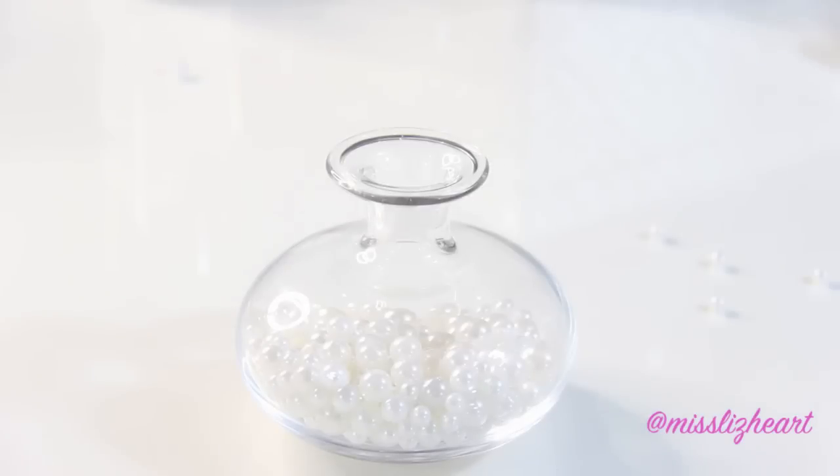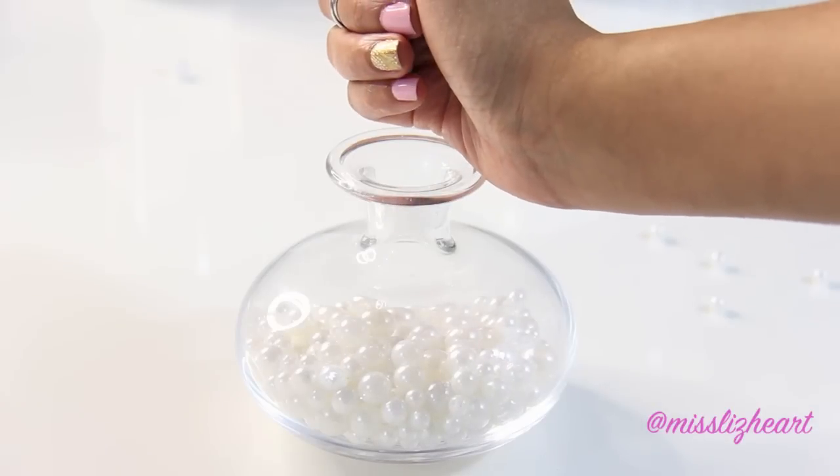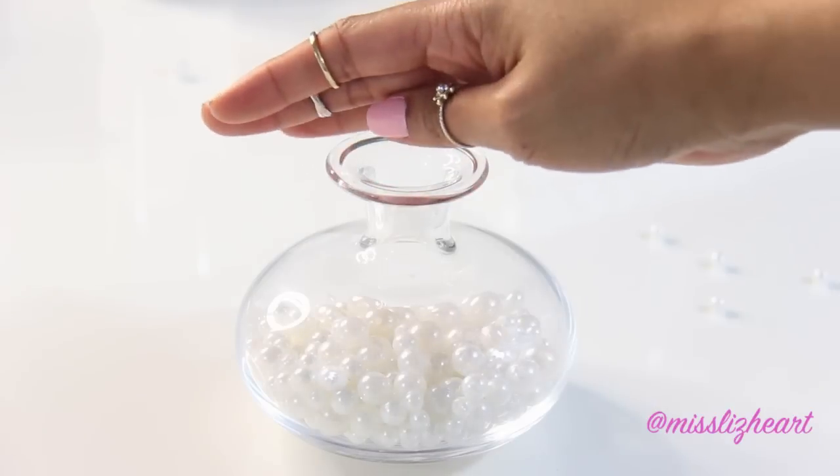The next thing is an idea that I got off of Pinterest. It is just getting a flower vase and filling it with pearls and then topping it with your favorite flower at the moment.